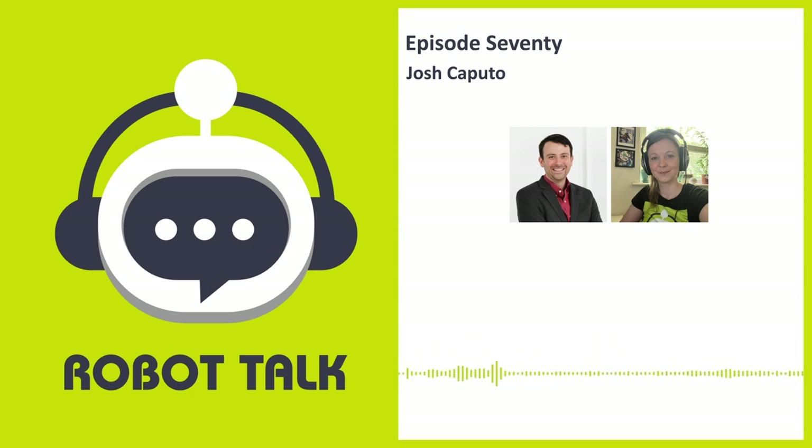Robot Talk is the podcast that sits down with robot enthusiasts from around the world and asks them the questions you always wanted answered — like can I have an exosuit to make me stronger, and how does that thing work?